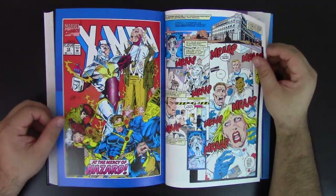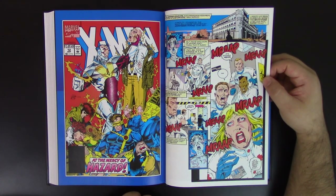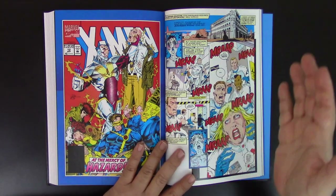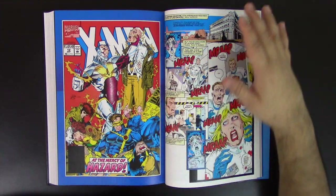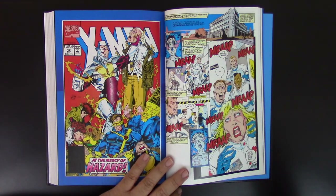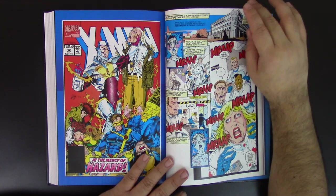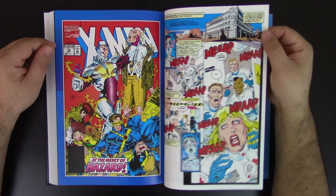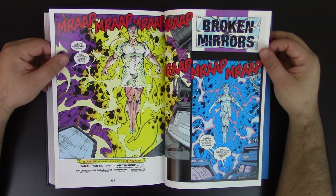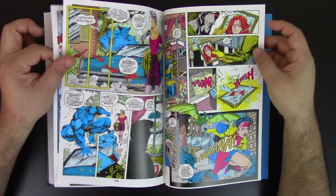These issues are not included in any other collections — they're included here. So if you're a completionist, this is something that really adds value before going into Executioner's Song and then Fatal Attractions. And here you get number 12 — Fabian Nicieza is doing the writing and Art Thibert is actually the artist in this section.